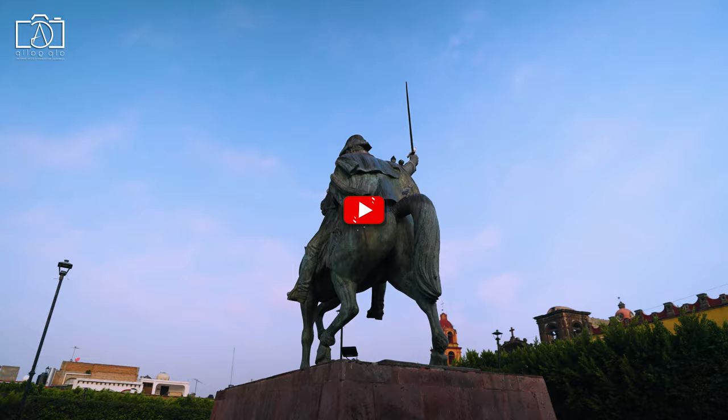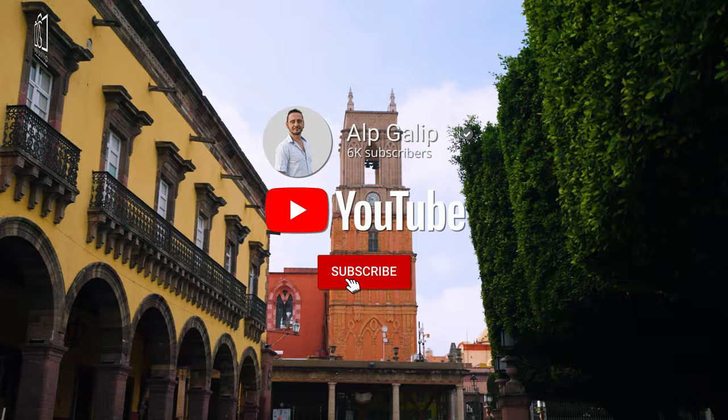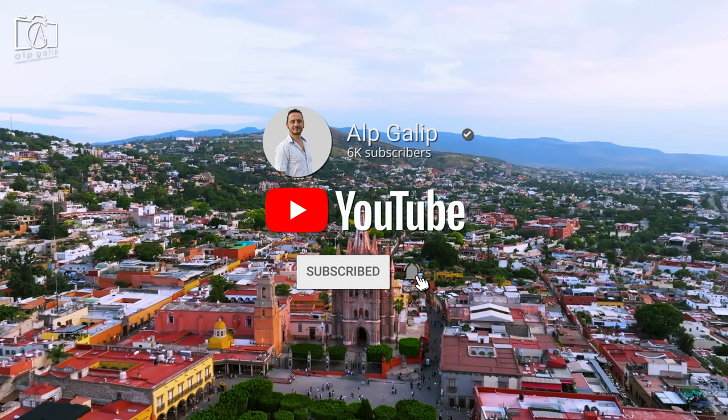Our guide is packed with everything you need to know about what to do in San Miguel de Allende. Don't forget to subscribe to the channel for more travel tips and guides to ensure you have the ultimate experience in this enchanting city.